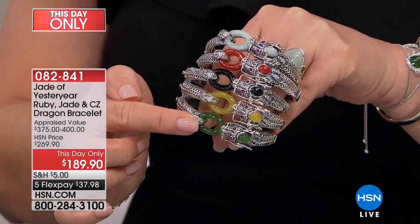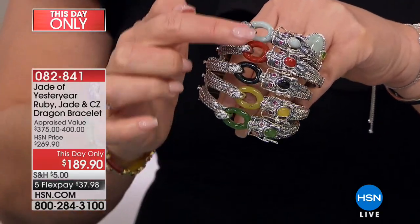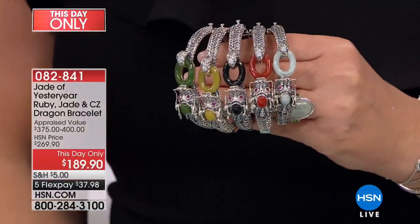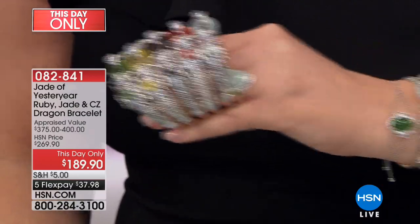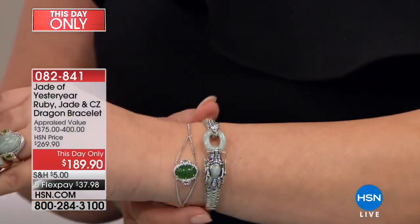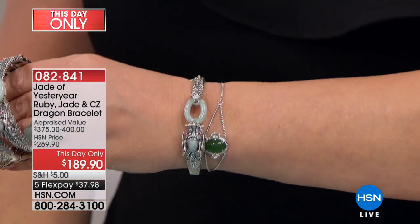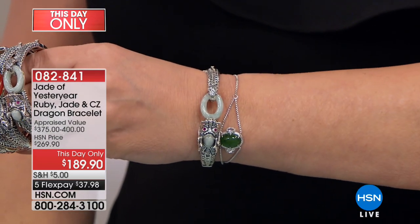All of these are Burmese jadeite, and the nephrite jade is a different type — a darker green natural color. All of these come out of Burma. You're looking at $189.90, this day only. We have it in small/medium and medium/large. I'm wearing the small/medium.